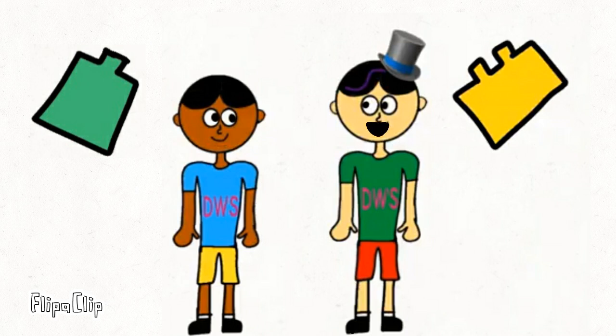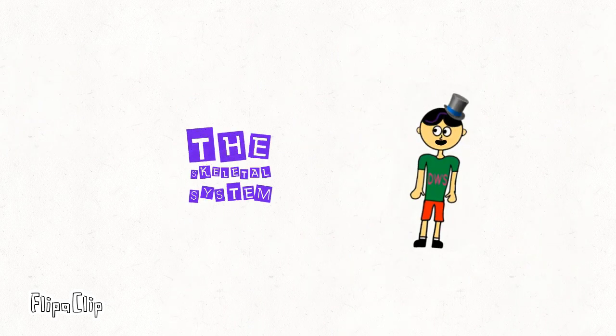Okay everyone, today we are going to have a second journey called the Skeletal System.